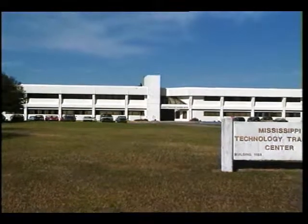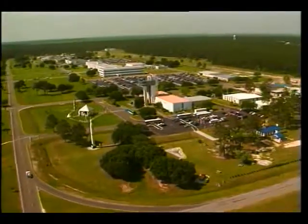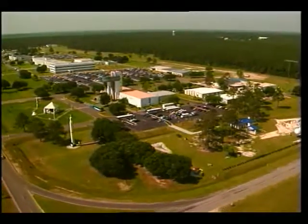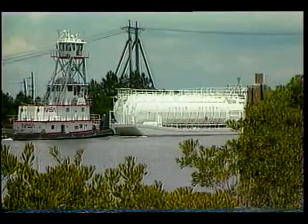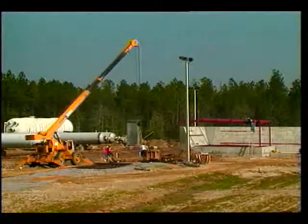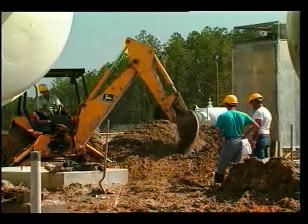Both Mississippi and Louisiana have technology transfer offices at Stennis. For over 30 years, Stennis Space Center has been a powerful partner in the economic development of Southern Mississippi and Louisiana. The multi-agency center creates jobs, increases local and state tax bases, and enhances business development opportunities.